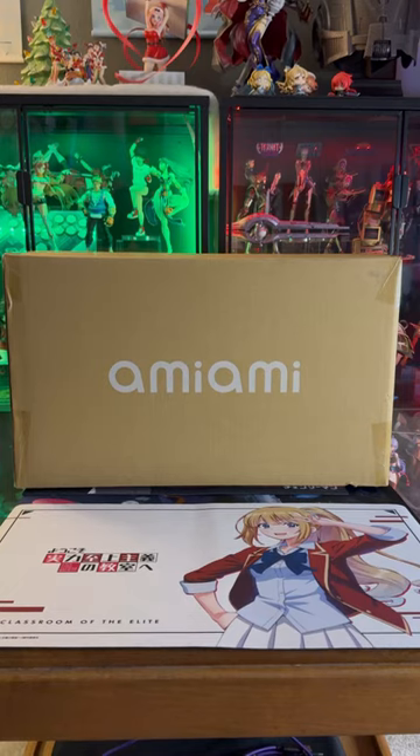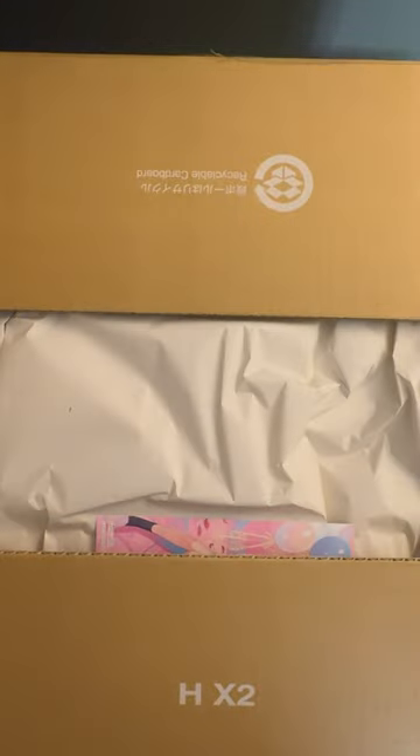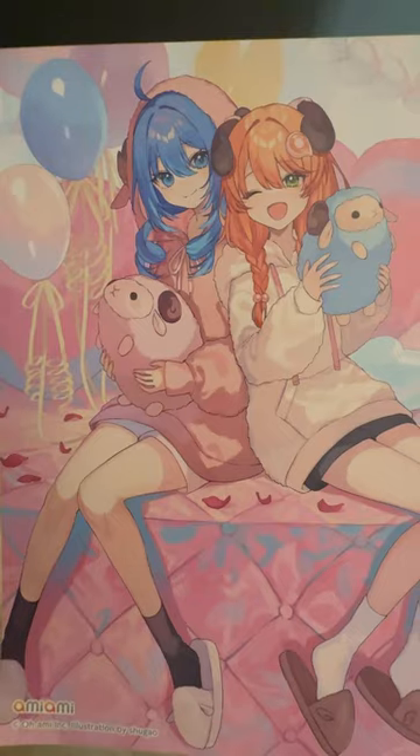My anime figure haul from Amunami just came in for November, so let's see what we got. Opening it up, we are greeted with the cute little insert they always put in. So adorable. Just gotta remove some padding to see what greets us.